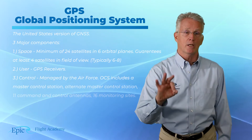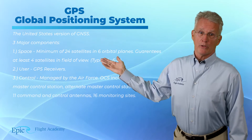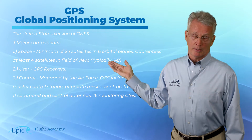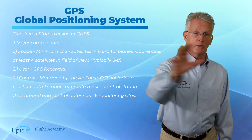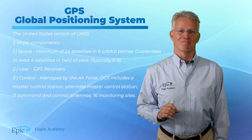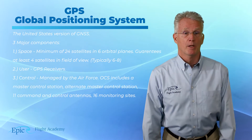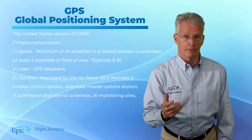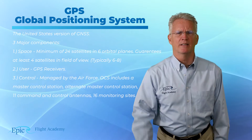GPS consists of three major components. The first is the space component. This consists of a minimum of 24 satellites in six different orbital planes. This guarantees at least four satellites in the field of view of your aircraft's receiver, and typically more like six or eight at any given time.